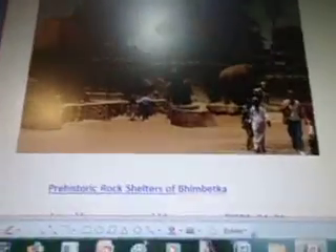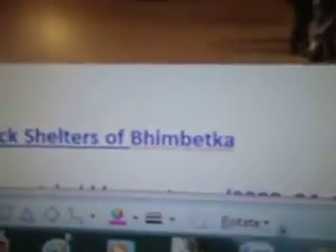And here is a prehistoric rock shelter of Bimvecta. Check out the designs of them — they're pretty intricate, very beautiful. It had a very good eye for artwork and architecture.